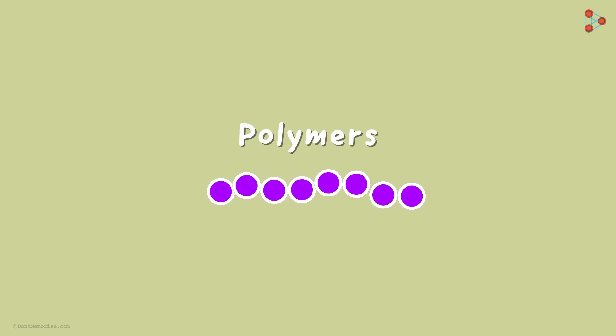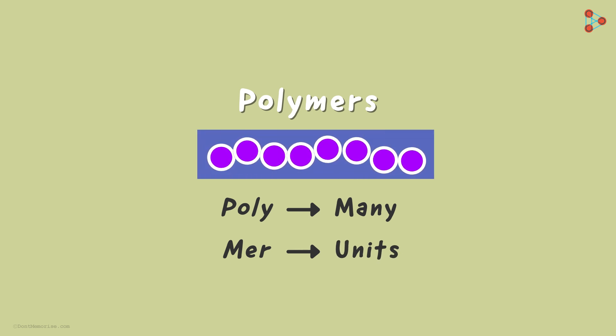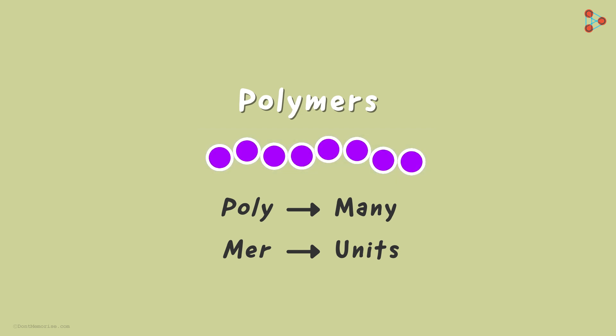What exactly do we mean by polymers? As the name suggests, poly in Greek means many and mer refers to units. So many repeating units join together — and these units are all the same.